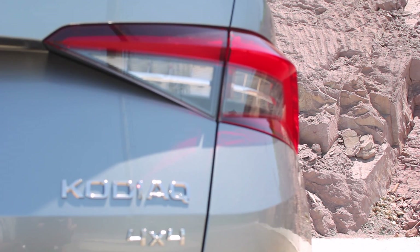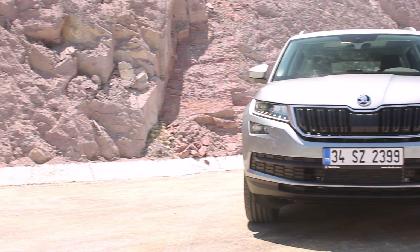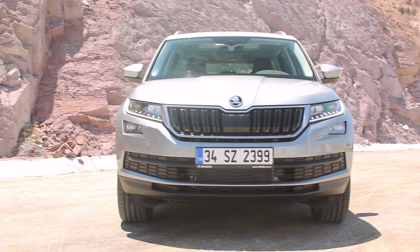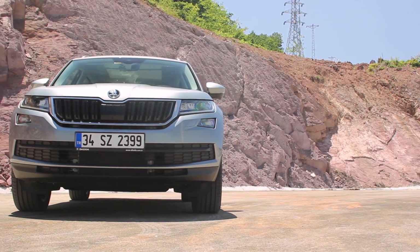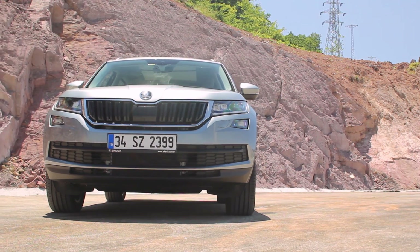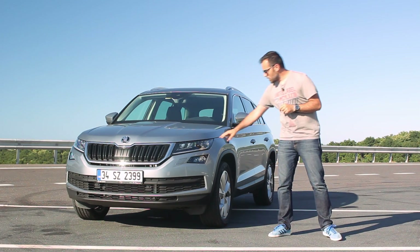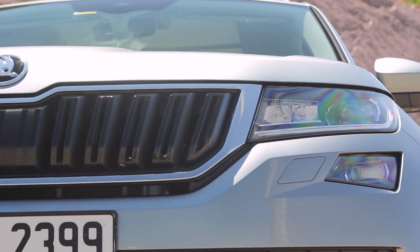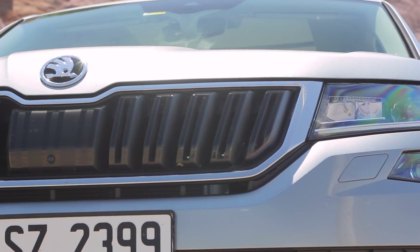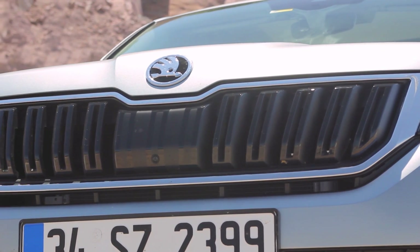Kodiak'ın tasarımı aslında markanın yeni tasarım dilini oluşturuyor. Bununla başladılar ve bundan sonra birçok modeli yenilediler. Superb'e çok benziyor; ön taraftan ve stoplardan her yerden baktığınız zaman. Yeni Octavia'yı da biraz daha buna benzettiler, her ne kadar onun farları ikiye bölünmüş olsa da. Bunda yukarıda ve aşağıda iki far var; asıl far grupları yukarıda, aşağıda sis farları var. Ön tarafta kocaman bir ızgara var ve ızgaranın tam ortasında adaptif hız sabitleyicisinin radarı bulunuyor.